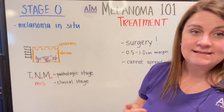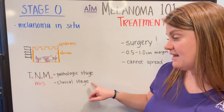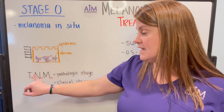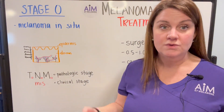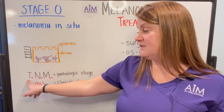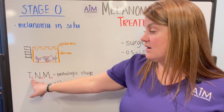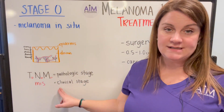When you look at staging for melanoma in situ, there are two components: a pathologic stage and a clinical stage. The clinical stage would be called melanoma in situ. The pathologic stage looks at three things: tumor, lymph nodes, and metastases. Since melanoma in situ can't metastasize to the lymph nodes or distant sites, it gets a zero for N and M — no lymph nodes, no metastases. For T, because it comes from the Breslow depth measurement and melanoma in situ has a Breslow depth of zero, T is also zero. So the pathologic stage is T0, N0, M0, and the clinical stage is melanoma in situ.